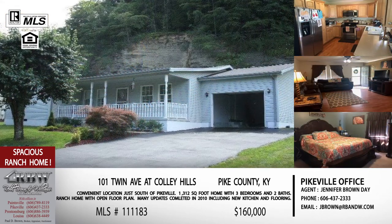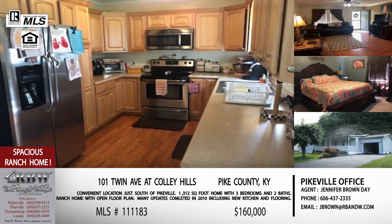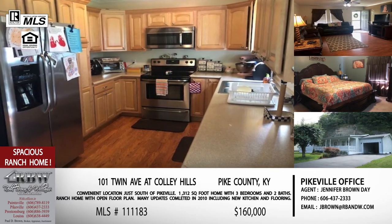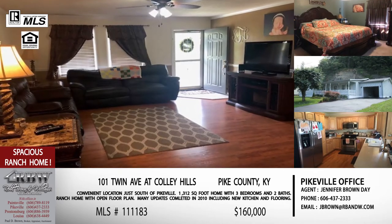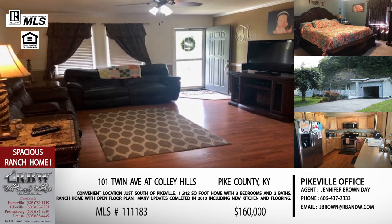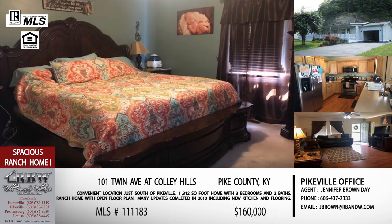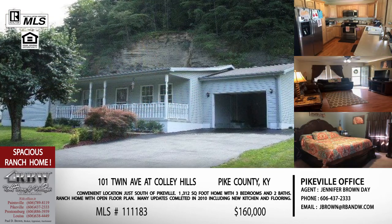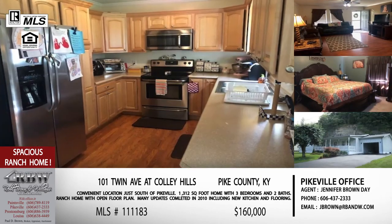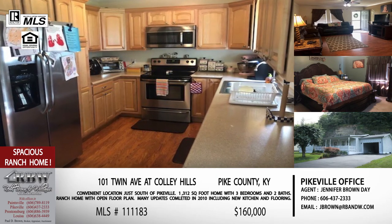They have done some updates — around 2010 they did a brand new kitchen, new flooring, new crown molding, and a new hot water heater, so it's been well maintained. For the price of $160,000, what you're getting is a well-kept home just outside of Pikeville in a family-friendly neighborhood.